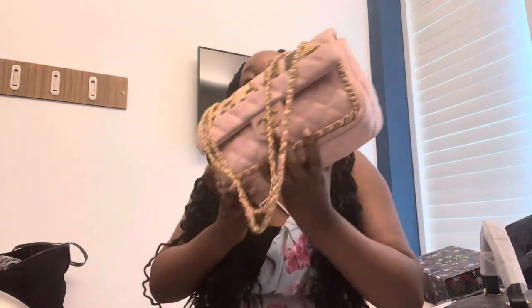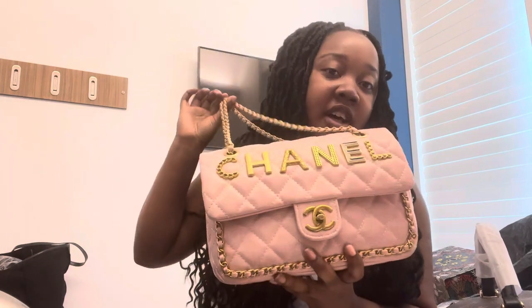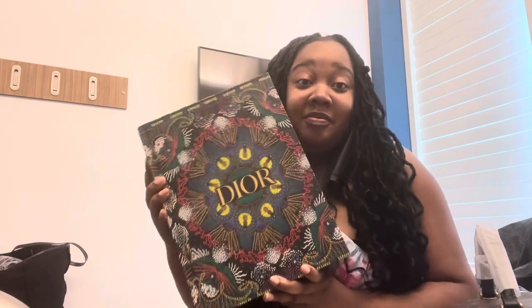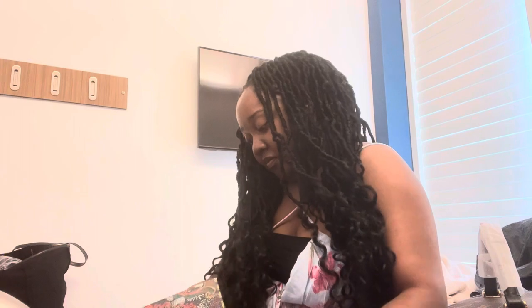Then I got this pink Chanel bag for $65. It says Chanel at the top and has this long chain around it — it's in pink. And then my mom also got this Dior bag, Christian Dior bag. It actually came in a box.